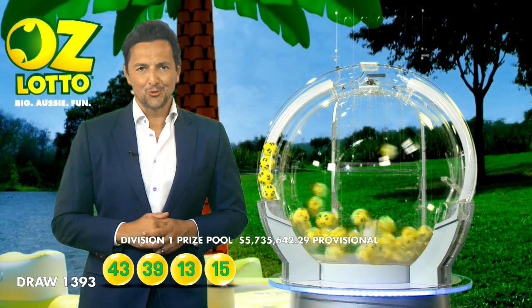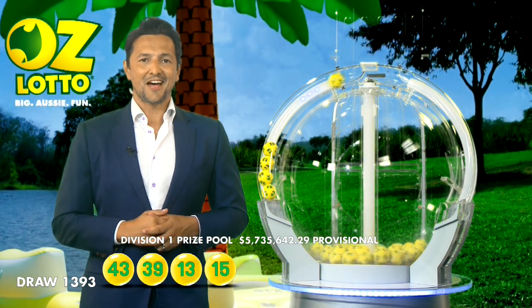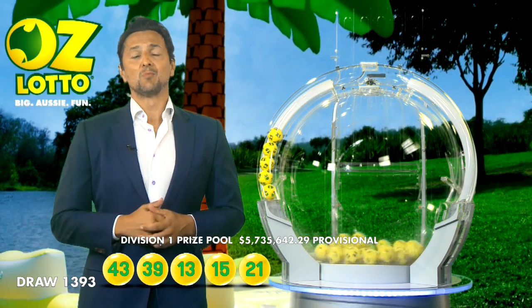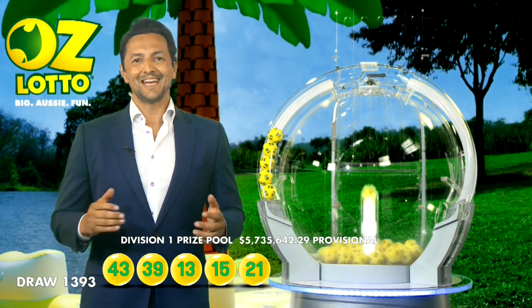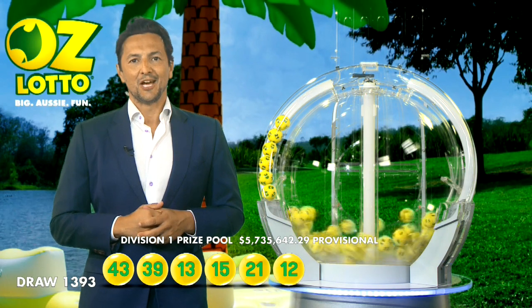Last week we had two lucky Division 2 winners who each took home over $55,000. Congratulations to our lucky winners. If there is no Division 1 winner tonight, the AusLotto prize pool jackpots to $10 million in next week's draw, so make sure you grab your AusLotto ticket each week.